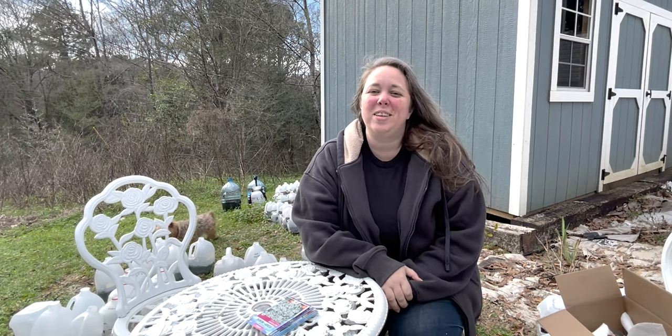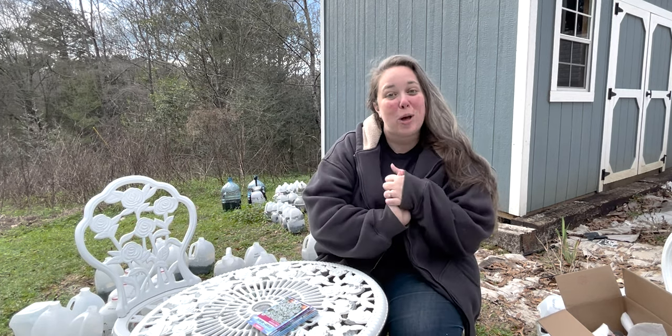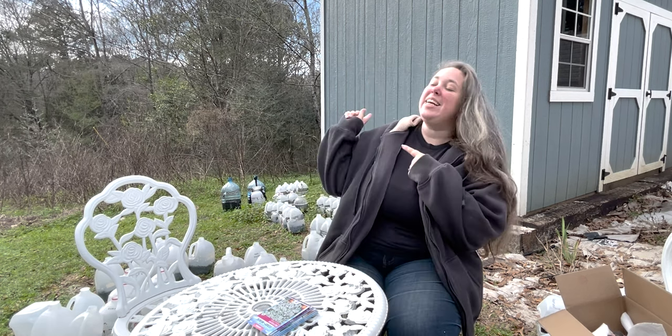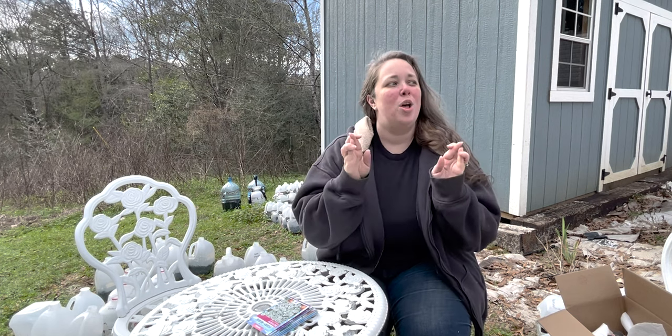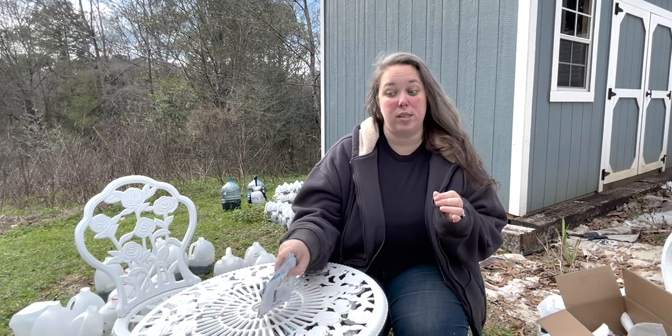Hey y'all, it's Betsy with Happily Ever After etc., and welcome back to another garden video. Like most of my videos lately, I am once again back out with my seed army, starting some more summer seeds — and hopefully this will be my last set of seeds for the summer.